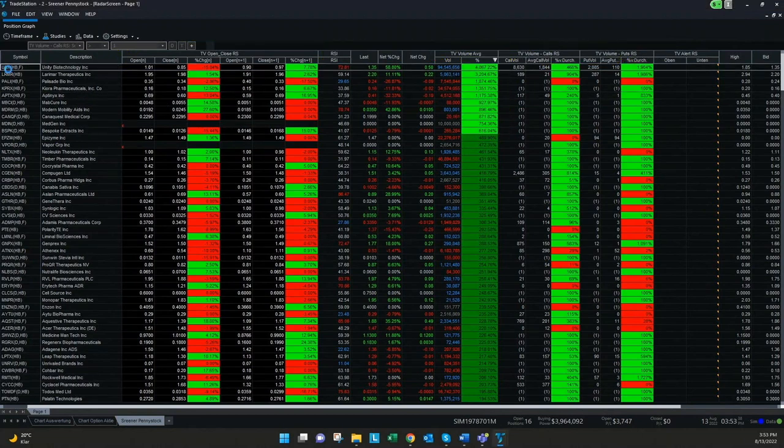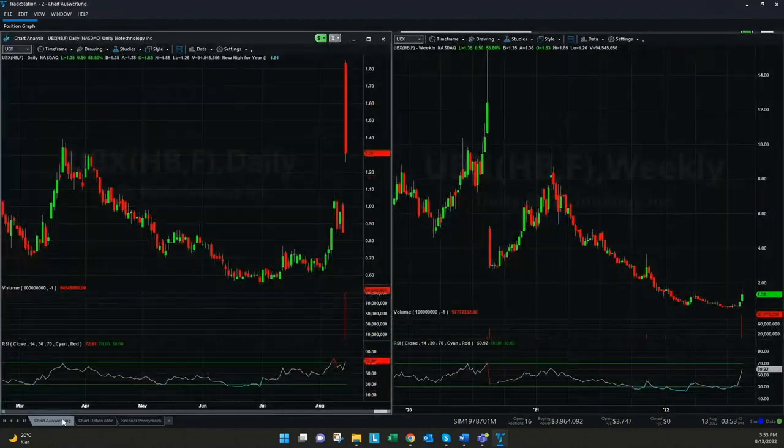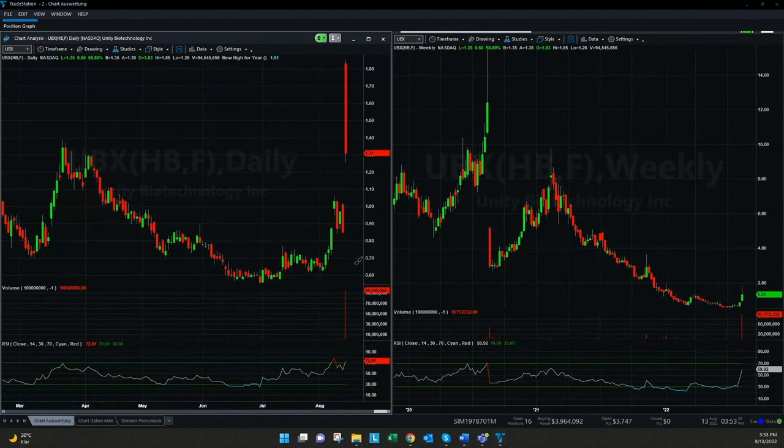To see two examples, I want to go to the first one — UBX — and we will have a look here on a chart. What we already saw in this screener is the huge volume increase that we have here.